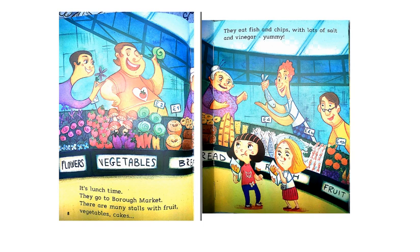It's lunchtime. They go to Borough Market. There are many stalls with fruit, vegetables, and cakes. They eat fish and chips with lots of salt and vinegar. Yummy!